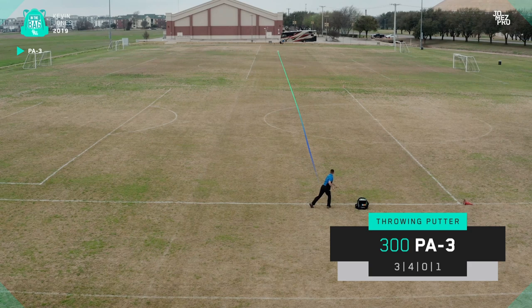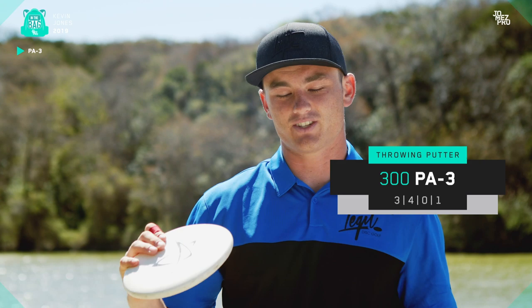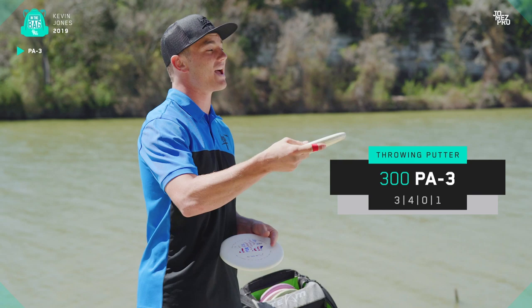It's got the star stamp on it — Seppo Paju's old disc. He's hooked me up with so many discs; I'm probably going to give him five more shout outs in this whole video. But this is my flippy one right here. When I throw this real straight and on a flat angle, it's going to ride to the right for a long time. If I throw it on hyzer, I can get it to flip up and fly straight for a while also.